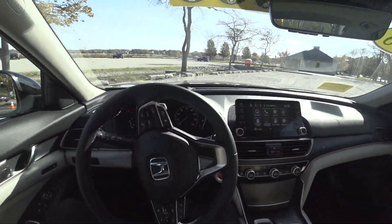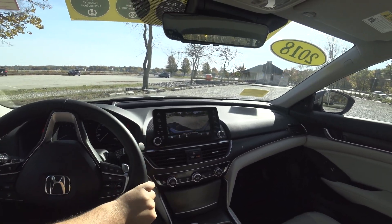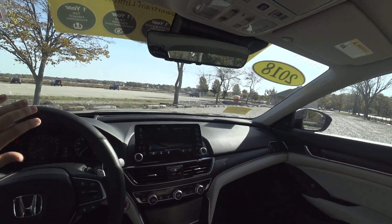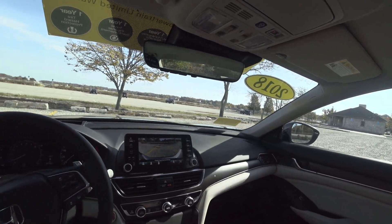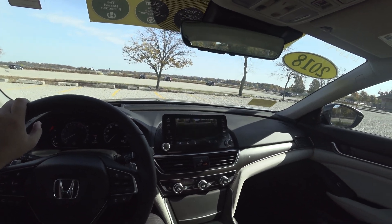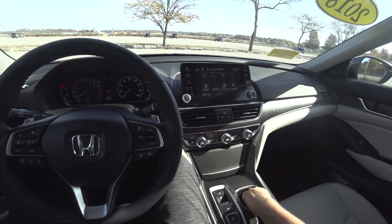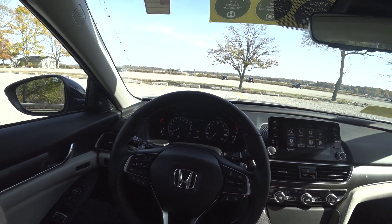All in all, the Accord is the four-door sports car. It's on the level of the Maxima for being very, very fun to drive. It is impressive. Thank you guys so much for watching — please like, share, and subscribe, and I'll see you all in the next one.